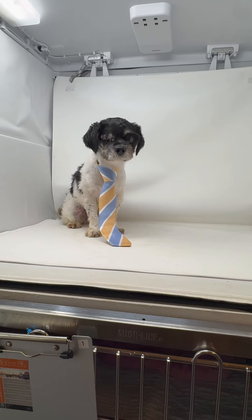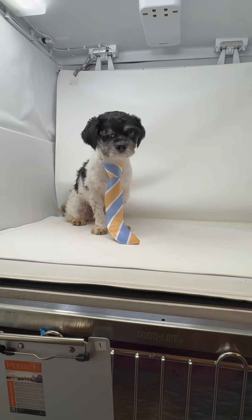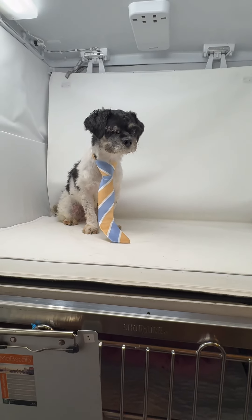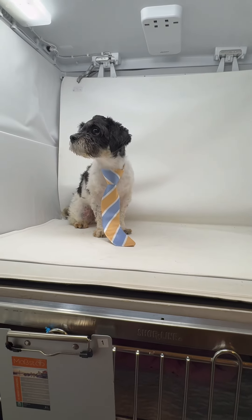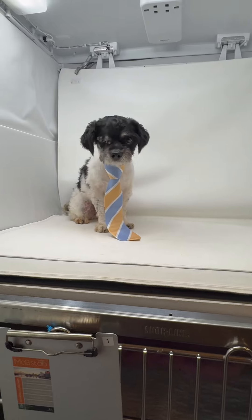He is heartworm negative, he's neutered, and he is the sweetest boy. He gets along with everyone — people and dogs of all sizes. He's just a good little boy.